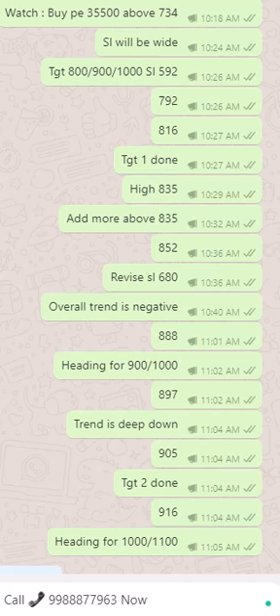Bank Nifty options provide a lot of profit potential and one can use them with a small capital. You just require a small capital of 10,000, and with the reduction of margin, it is better to shift to Bank Nifty options.